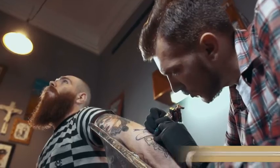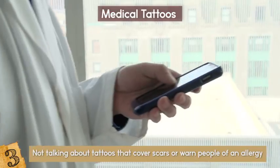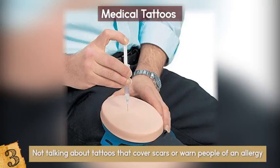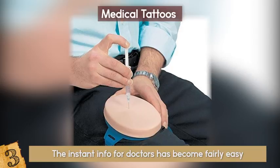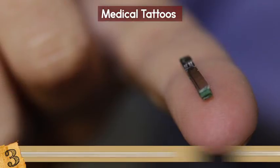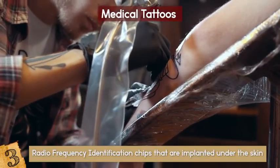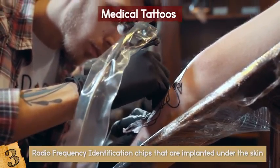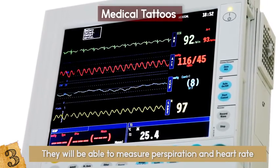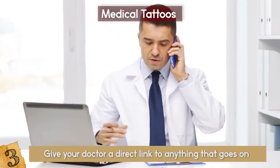Medical Tattoos. Not talking about tattoos that cover scars or warn people of an allergy — something revolutionary. What if everything that you go to the doctor for could be sent directly to them instantly, and all you had to do was get a temporary tattoo? A new biometric tattoo could transmit medical information discreetly at all times using radio frequency identification chips implanted under the skin. As for right now, they are temporary tattoos replaced every 5 days. They will be able to measure perspiration, heart rate, blood sugar, blood pressure, and perhaps even call an ambulance. Your doctor gets a direct wireless link to anything that goes on with your health.